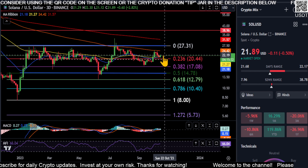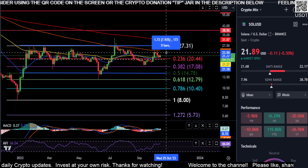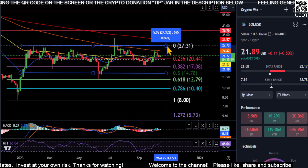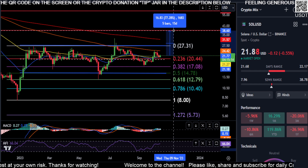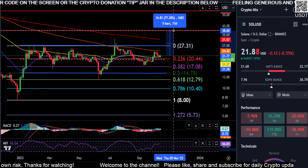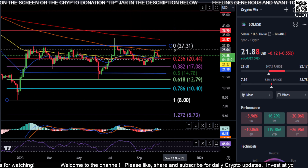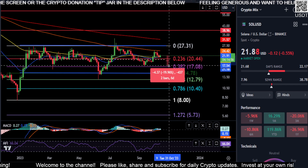Keeping it simple: if momentum continues up, you have the 100-day EMA, then your 27 dollar range for about a 26-27% move. After that, depending on whether we get over the 200-day EMA and enter an uptrend, you're looking at about 38-39 dollars for a 77% move on Solana. If price just takes out support, you come back down to the middle of the range around the 20 dollar area for a 7% drop.